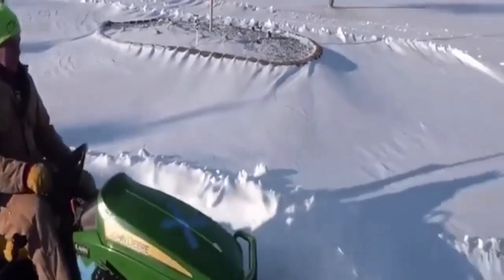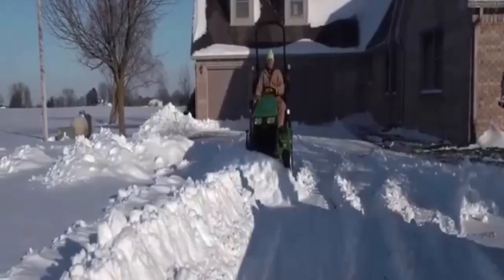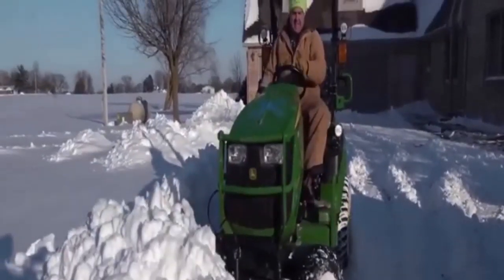I can push more at half throttle now than I could at full throttle without the turbo. This blade doesn't require any third function or anything like that. I think I finally hit a big enough pile that I can't stay in the...